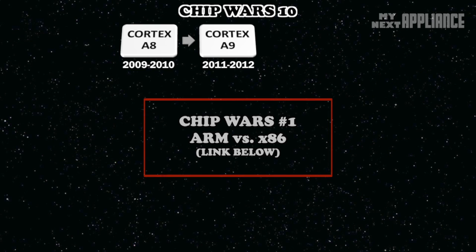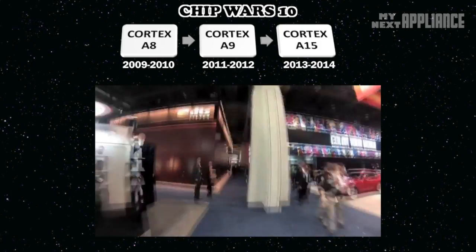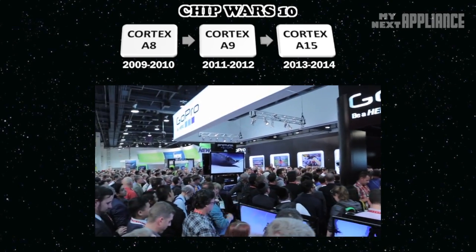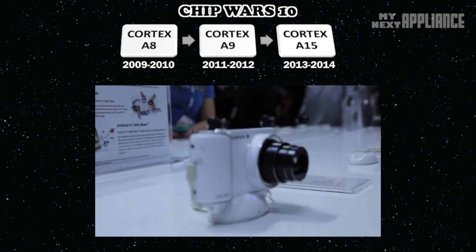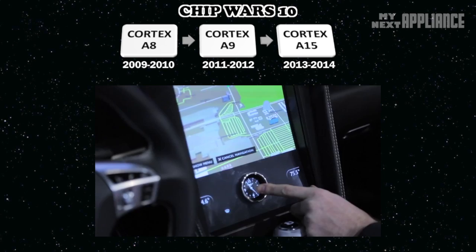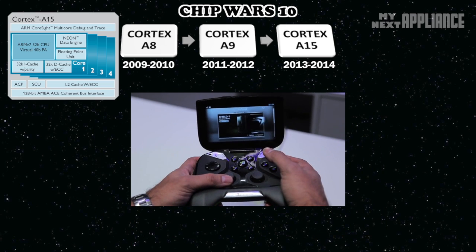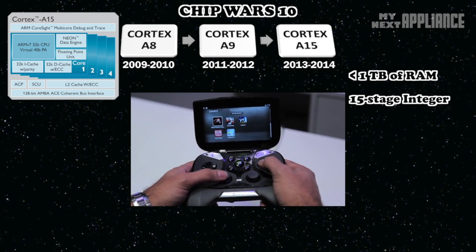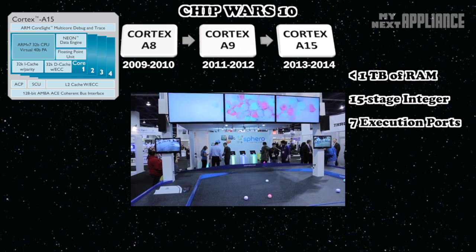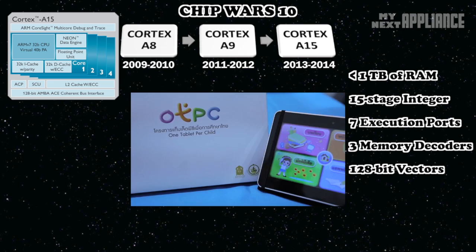Holding the number of cores and frequencies constant, the ARM Cortex-A15 should be 40% faster than the current Cortex-A9 — and just wait and see what happens when OEMs ramp up the cores and clock speeds. The A15 addresses more RAM, has a deeper pipeline with seven execution ports to get more work done per cycle without having to boost frequency and drain the battery, has better memory management to help drive the millions of pixels in high-resolution displays, and more efficient media processing for streaming content.